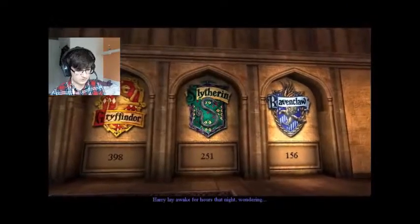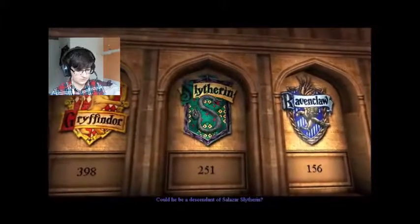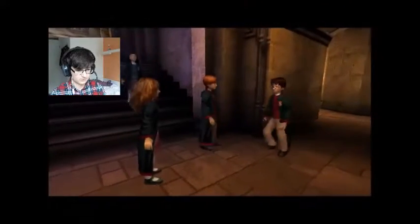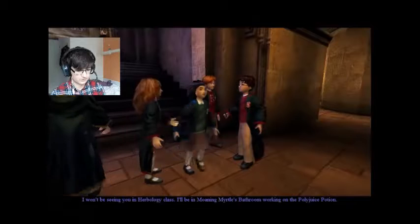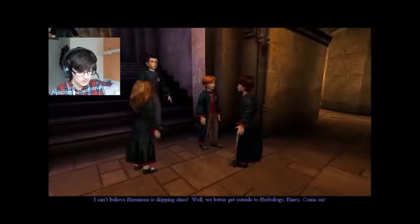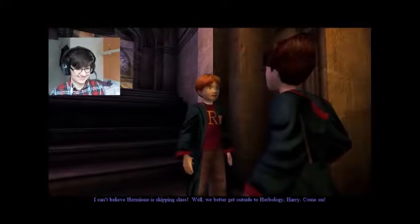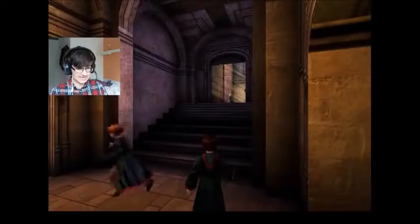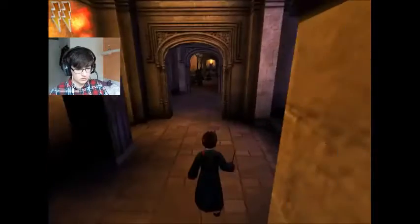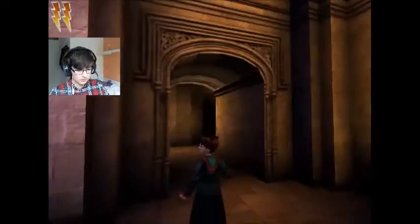Harry lay awake wondering if he could be a descendant of Salazar Slytherin. Hermione tells Ron and Harry she won't be in Herbology — she'll be in Moaning Myrtle's bathroom working on the Polyjuice Potion. Ron can't believe she's skipping class, and he and Harry head outside to Herbology.